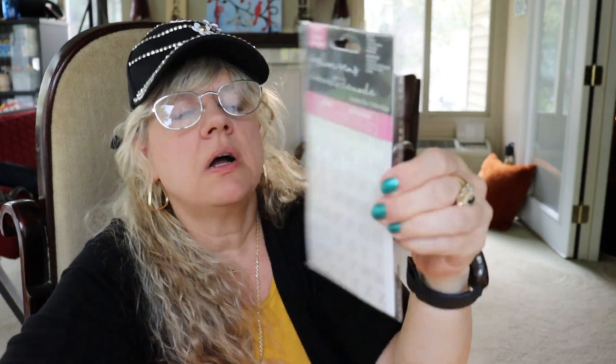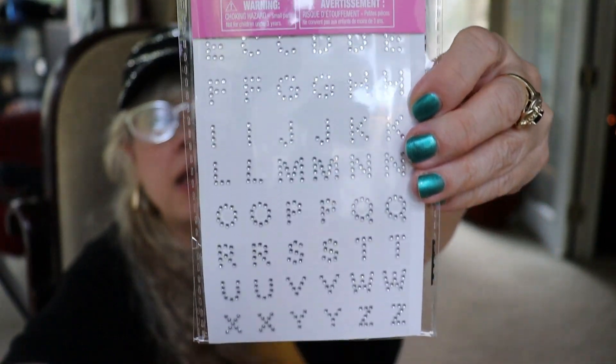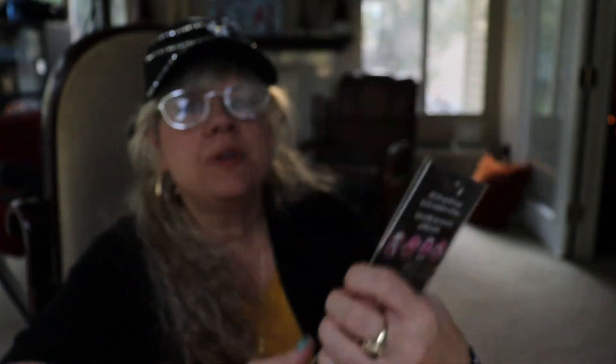I found these fashion gems — they have super glue and they're really pretty. I go through these a lot; I put them in all sorts of things — my planner, junk journal. So this is kind of a restock for me.